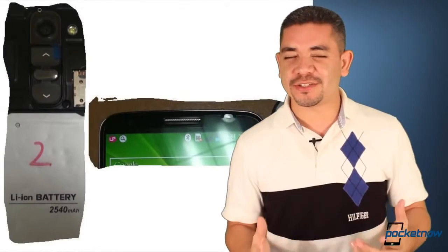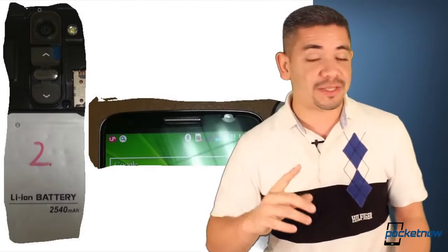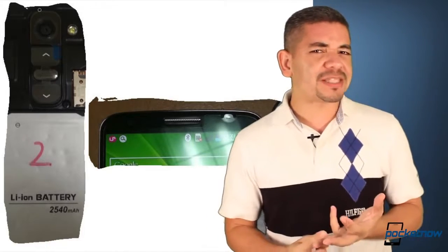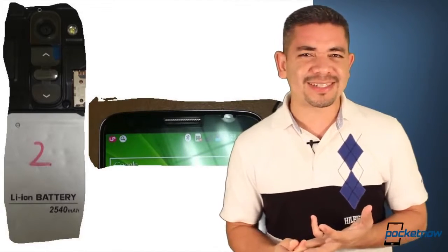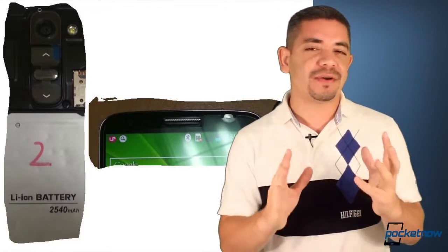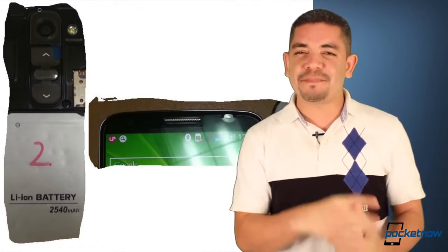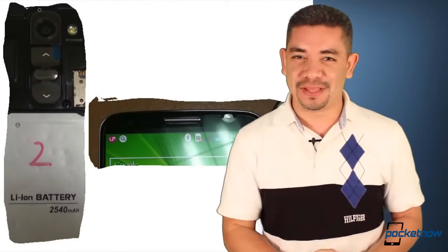Now let's talk about the LG G2, or Optimus G2 — whatever the company is going to be calling this phone. Apparently the battery is going to be 20% bigger, and we're also getting 3GB of RAM, just like the rumors of the Galaxy Note 3. We've also got photos of the back of the phone in a close-up now, and it turns out that the buttons at the back are actually volume rockers. But the question is: what is that button in the middle? Take a guess and leave us a comment down below.